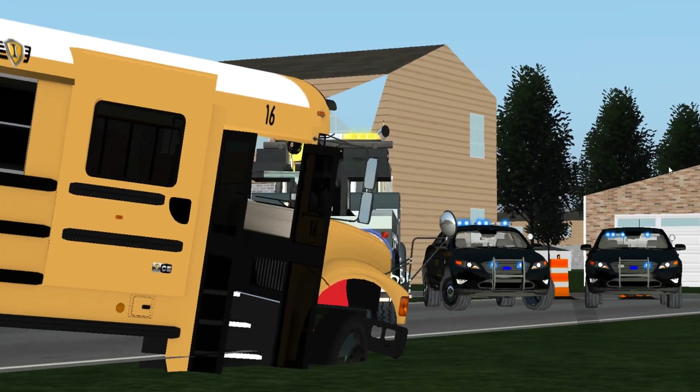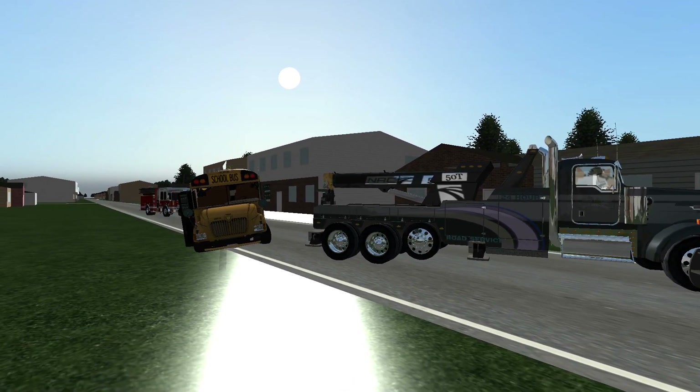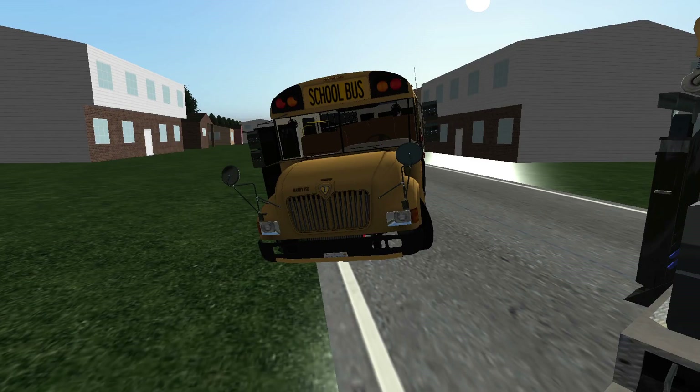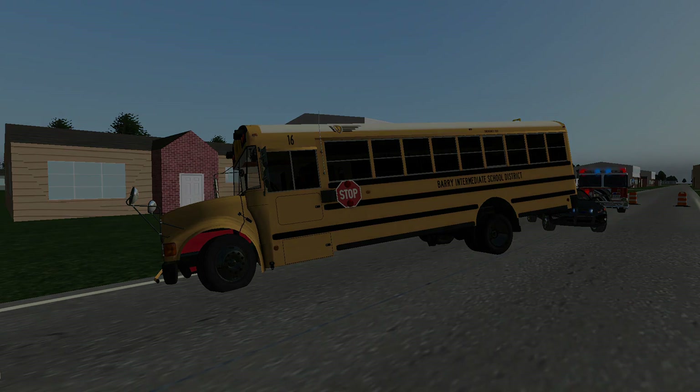Meanwhile, back at the crash scene with bus 16 — this is the wrecker guy with an update. I got the wrecker off the front end of the bus, which is good. But what's bad is that I can't get the bus out of the draft, which means the bus is going to have to stay here for a while and the road is going to have to be closed down.